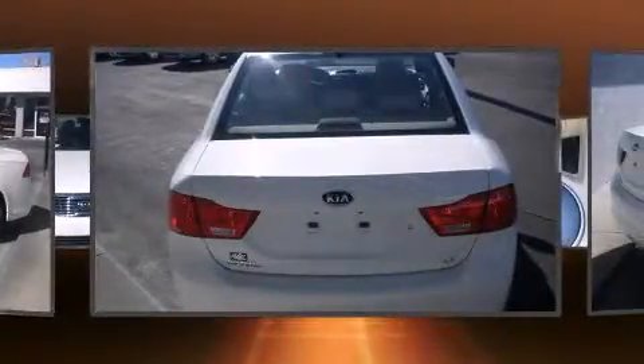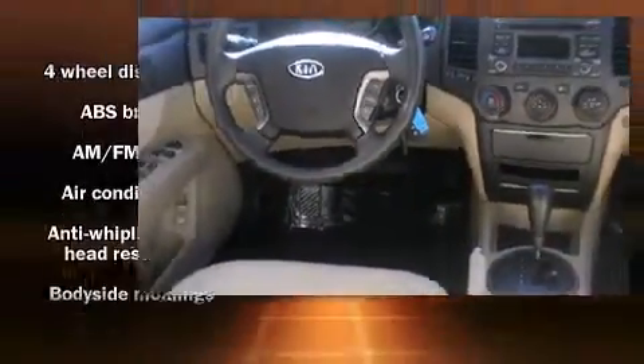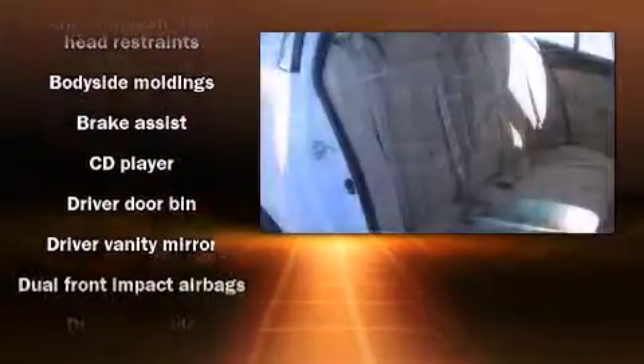Kia prioritized practicality, efficiency, and style by including one-touch window functionality, a tachometer, variably intermittent wipers, and much more.